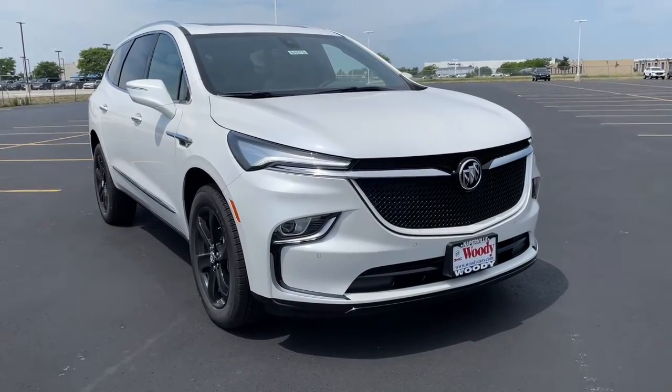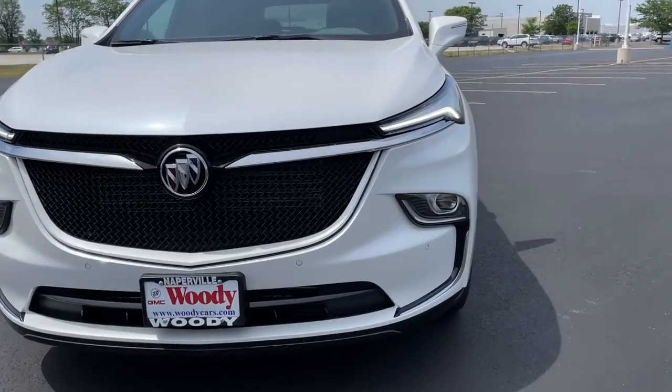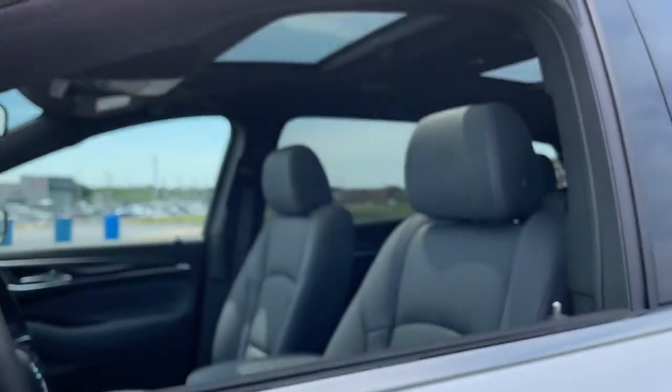Looking for your dream car? It could be the 2023 Buick Enclave. Escape to the refined security of the Enclave, your spacious, comfortable oasis in a busy world.